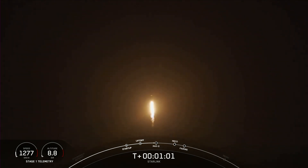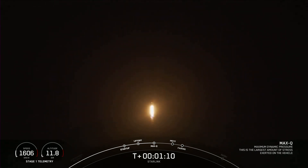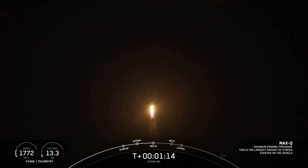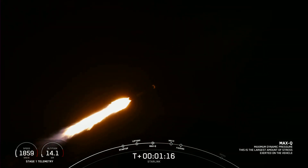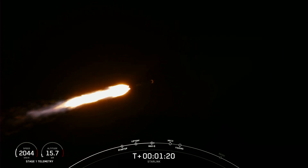Vehicle is supersonic. Falcon 9 is now supersonic, which means it's traveling faster than the speed of sound. Max-Q — that callout for Max-Q, which is when the rocket experiences the largest amount of external stress.